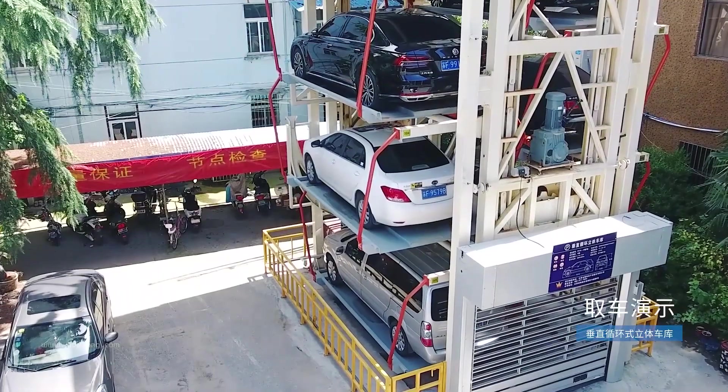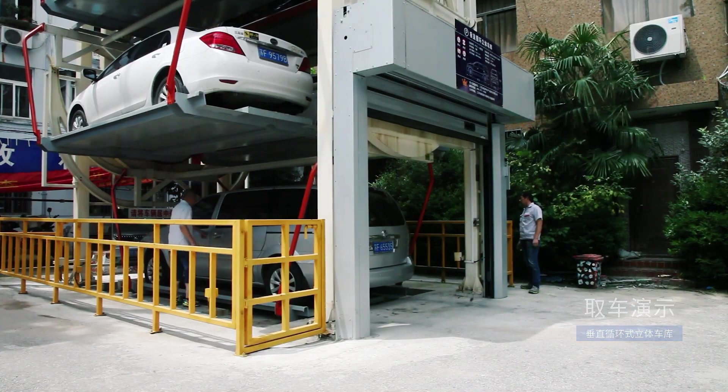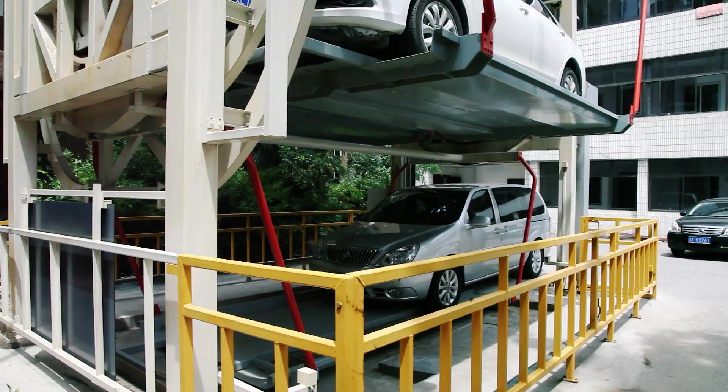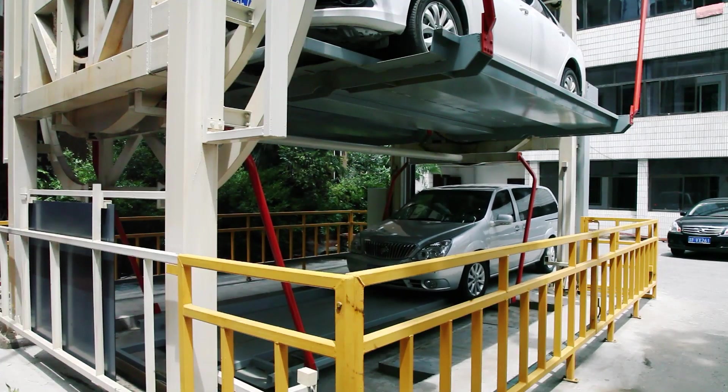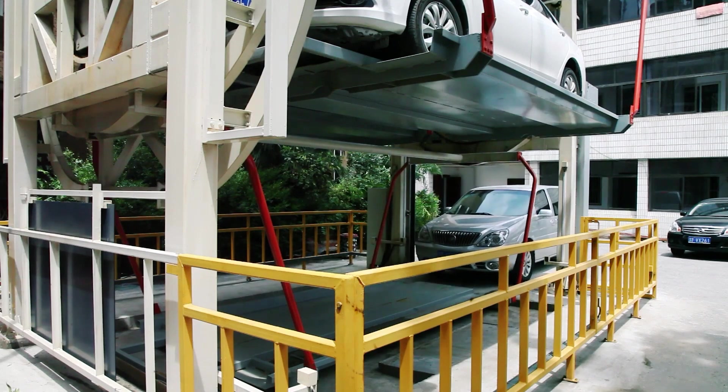There is space for between 6 and 12 vehicles in the parking lot, and it is easy to install because it is compact. However, the company is honest that even though the solution has an easy-to-use control system, it is not used very often because it is loud and uses more energy than other types.